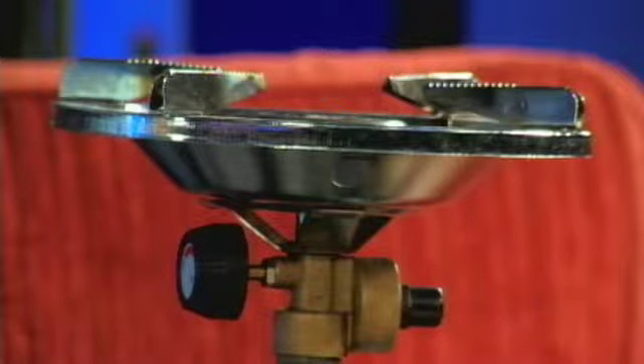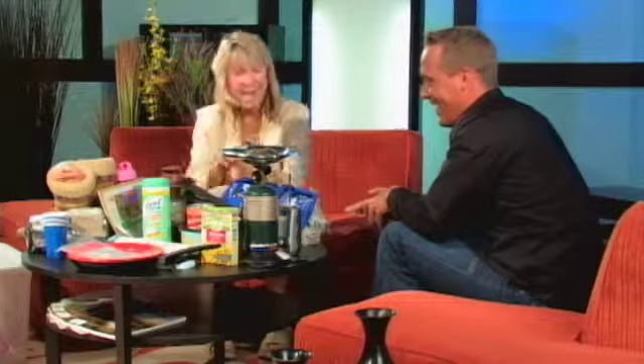Of course we have a stove, because power is going to be down and you'll want some way to cook. And your precious life-giving fluid — yes, the French press. This might be an optional piece in the kit for some people, but for others it's number one.